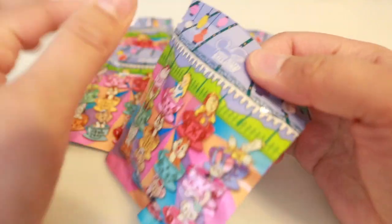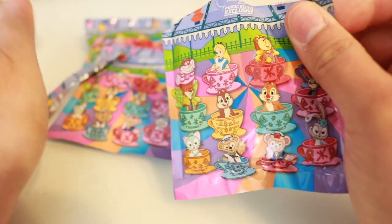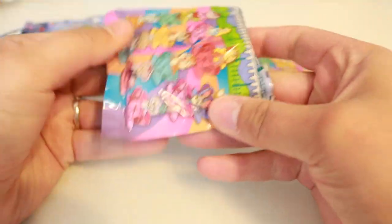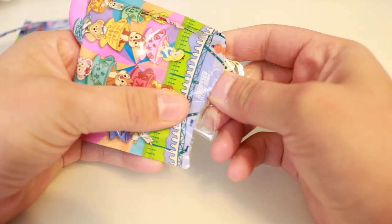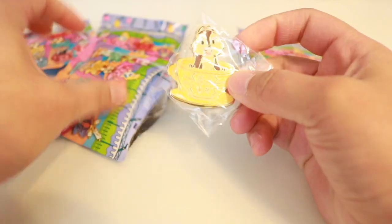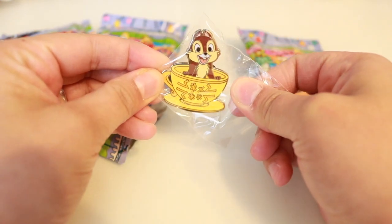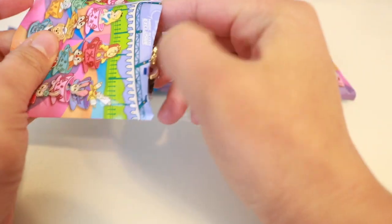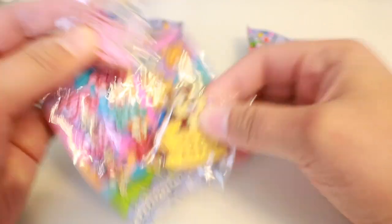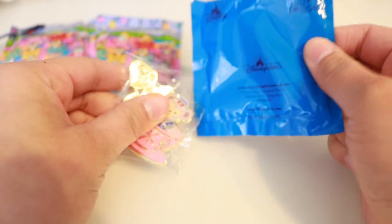I love the fact that they have this little thing here where it's so easy to open. Okay, so it's actually only two pins in here — I didn't know that, so that explains the size difference. There are only two pins in each bag!